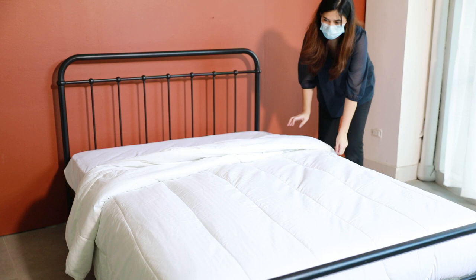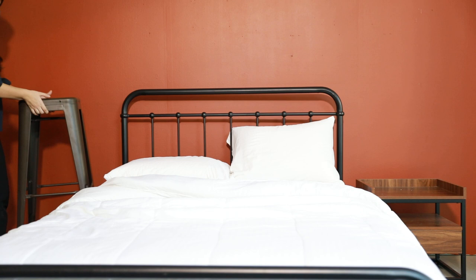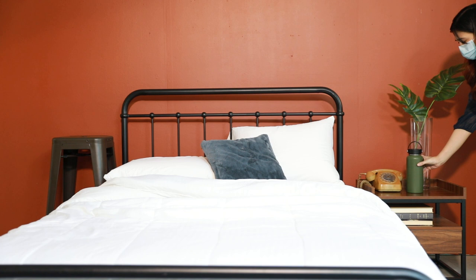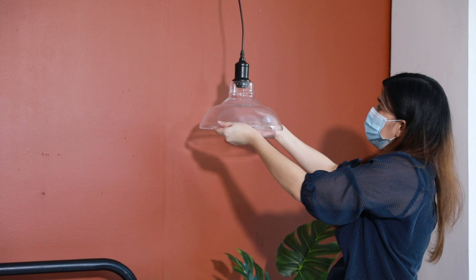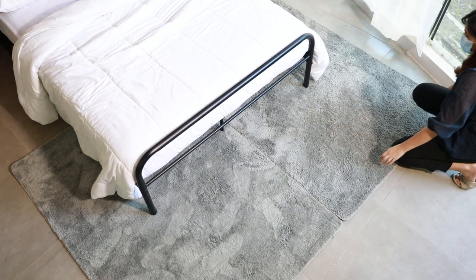Add a bar stool and a nightstand to keep the look minimal. Sandwich the look with lamps above and a rug at the bottom. Simple, easy, industrial look.